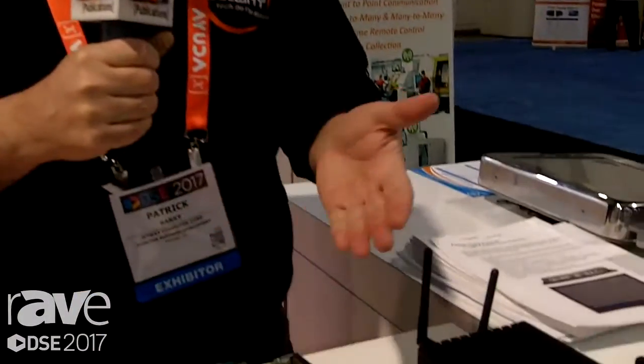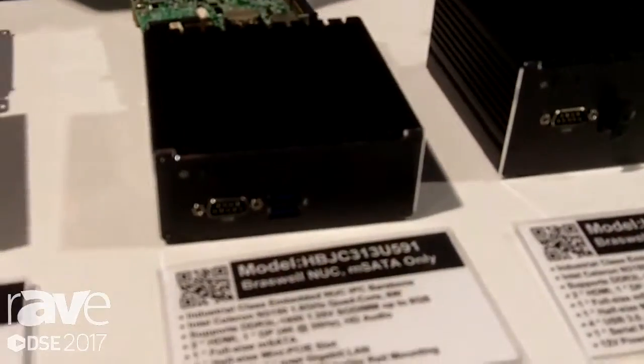Hello, thanks for attending the Digital Signage Expo 2017. My name is Patrick Berry and I'm with Jetway Computer Corporation, and we're here to show you some of our small form factor embedded computer systems.